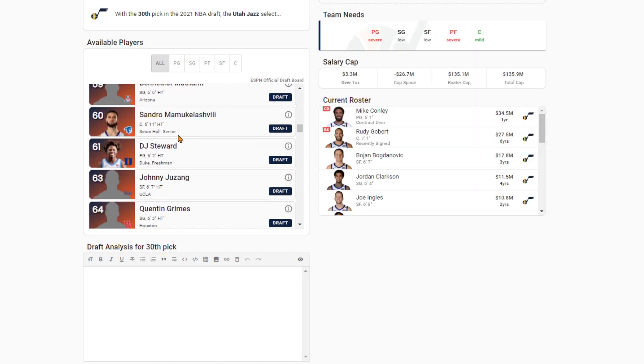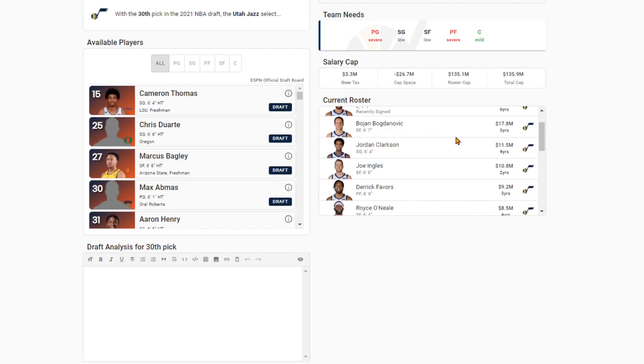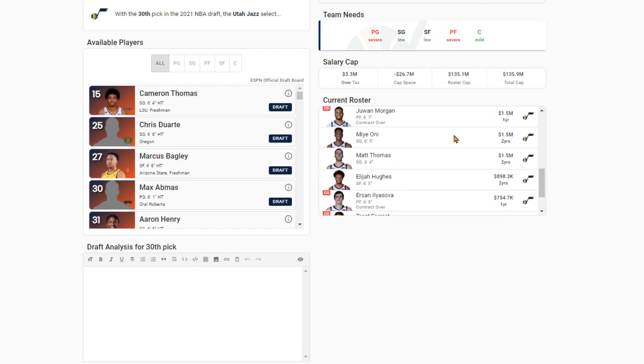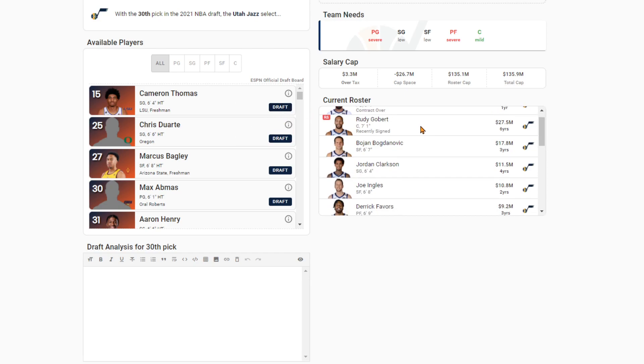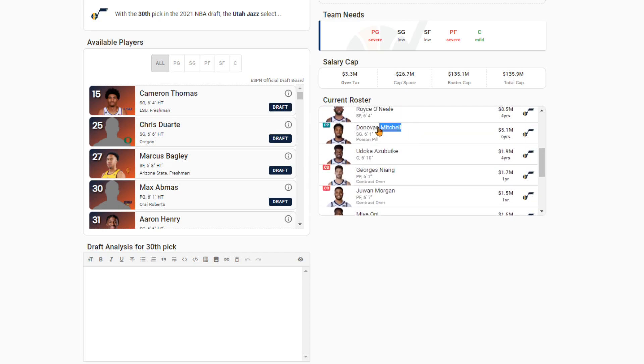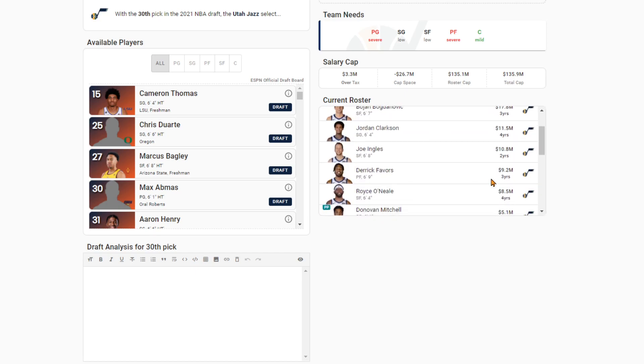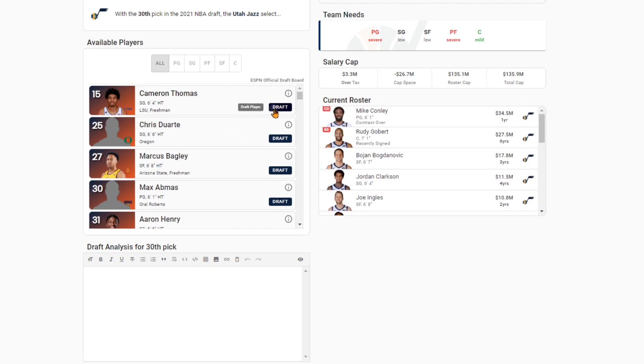And finally, at pick 30, the Jazz are going to round it out. Am I going to take Cam Thomas off the board? I will. Cam Thomas — just too good of a scorer to pass up for a Jazz team who could really use some scoring. Maybe you'd prefer Chris Duarte, but Cam Thomas is higher upside, especially on a team that feels really old outside of Donovan Mitchell. Everyone else is like really old and on shorter contracts. I think they would prefer picking up a player like Cam Thomas right here.